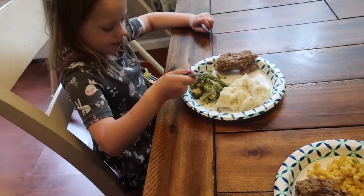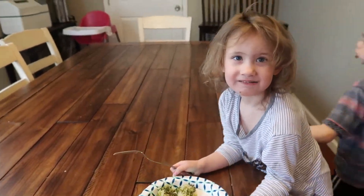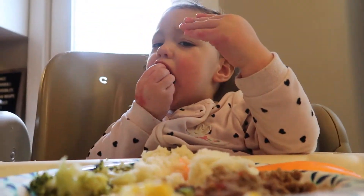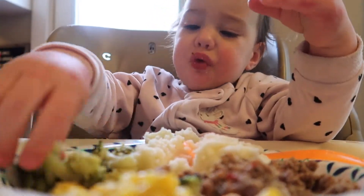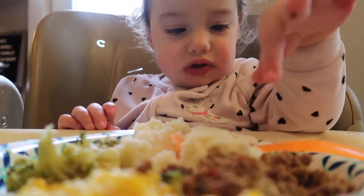Lunch was dinner leftovers and apparently it's cool to eat your meatloaf like an animal — meatloaf, mashed potatoes, broccoli, and corn. I could watch Raya eat all day long. Here you can see she's eating the soft parts off of the broccoli and discarding the stalks, which I think is so cute.